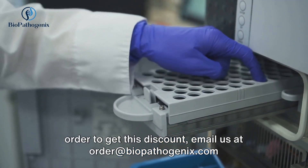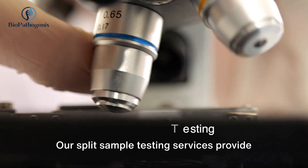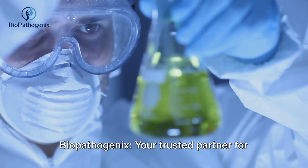In order to get this discount, email us at order@biopathogenics.com and mention the extra 20% discount. Our split sample testing services provide you with the flexibility and convenience you need to validate your results.